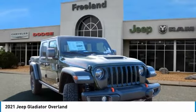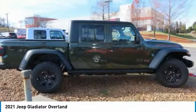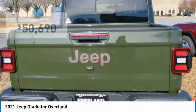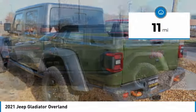The Jeep Gladiator is just the off-road truck that Jeep fans have been waiting on. Enjoy the functionality of a truck while retaining the off-road capability. You'll fall in love with this Jeep Gladiator, and it is priced below $55,000. This vehicle has less than 100 miles.